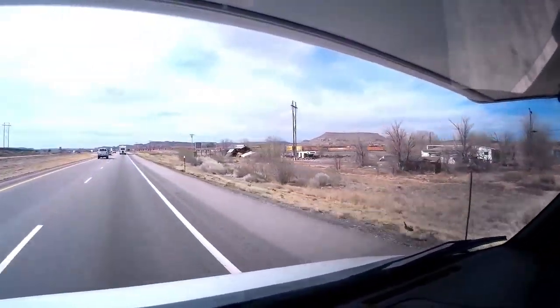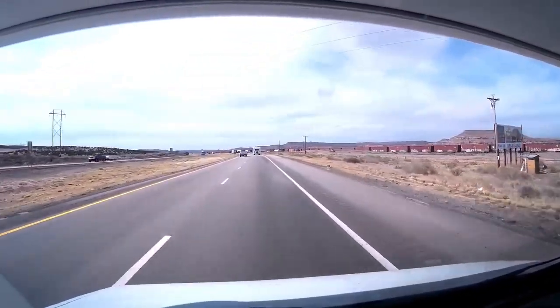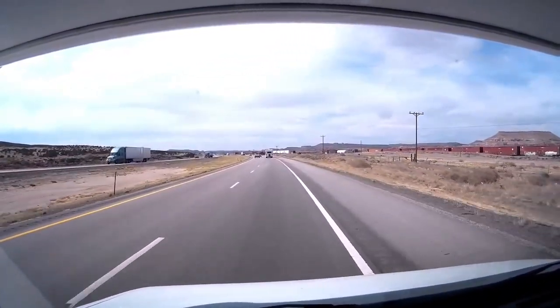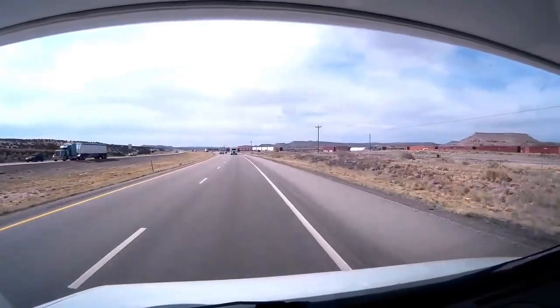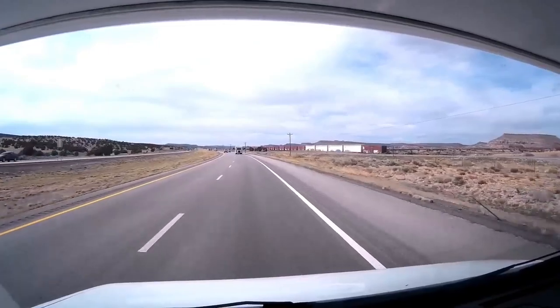Look at this train coming up here! They have long, long trains out here in the Badlands in New Mexico. Man, look at that thing go.